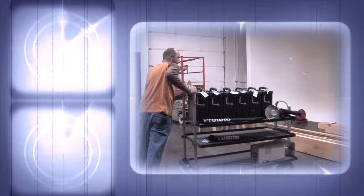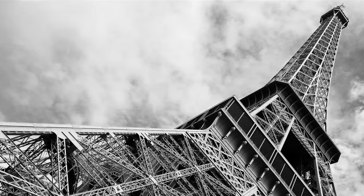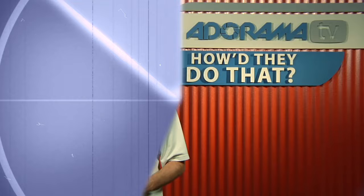Adorama TV presents How'd They Do That, where we explore the world of professional photographers and share their techniques with you. Here's your host, Mark Wallace. Welcome to this week's episode of How'd They Do That. This week we're joined by Ab Cisse. He is the creative director for the Mac Group and a wonderful photographer. Thanks for joining us this week, Ab.